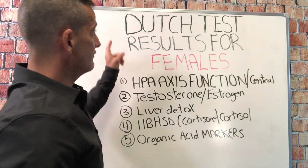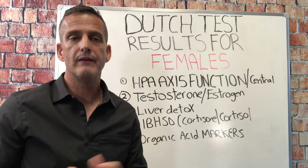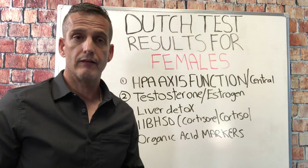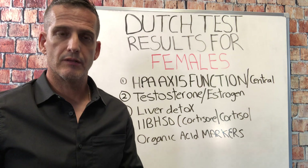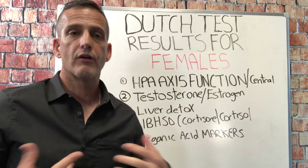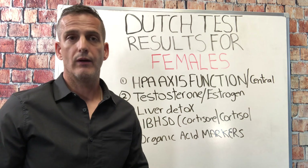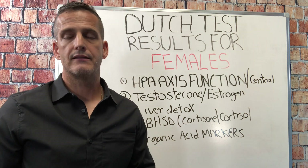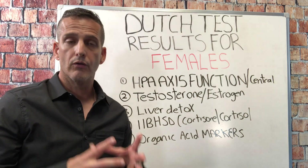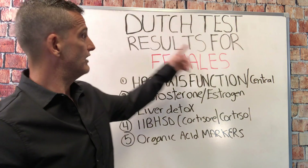Today I'm going to talk about Dutch test results and interpretations for females. If you're a female and you have difficulty with mood, libido, handling stress, PCOS-like symptoms, low estrogen, menopausal or premenopausal symptoms, cramps, crashing in the middle of the day, anxiety, panic attacks, disrupted circadian rhythm, or you're more energetic at night and looking for answers, then I really suggest doing a Dutch test.